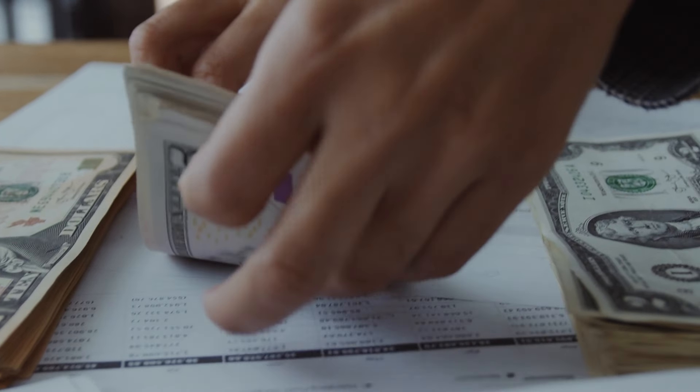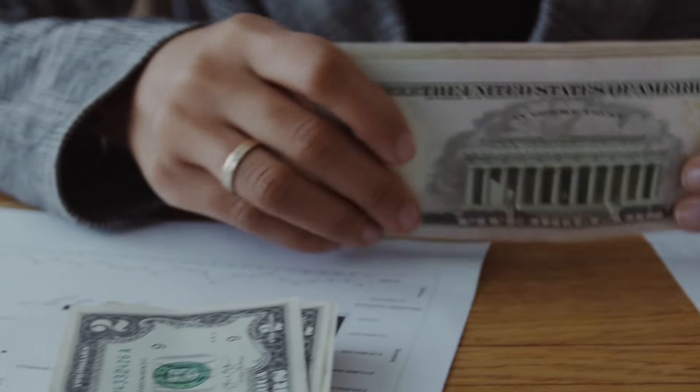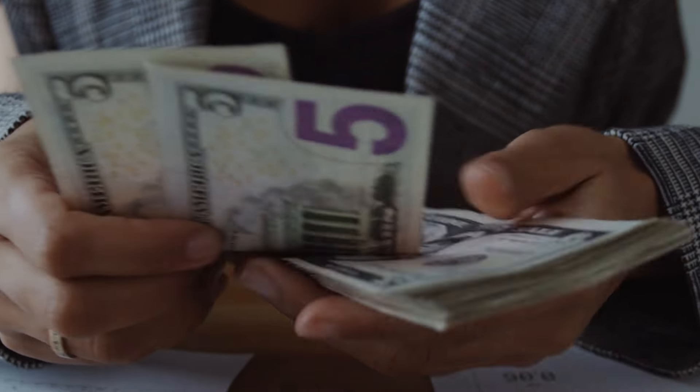I'm going to show you exactly how many shares of each you need to purchase to earn around $500 on a monthly basis — and spoiler alert, it's much easier than a lot of you think. So if you're interested, make sure to stick around and let's get right into the first ETF.